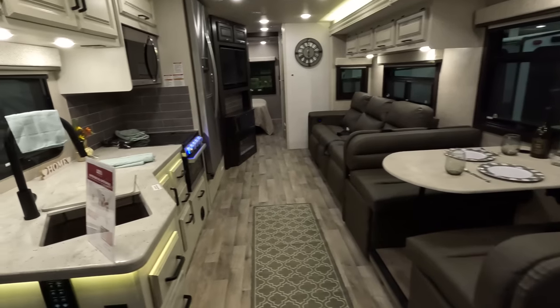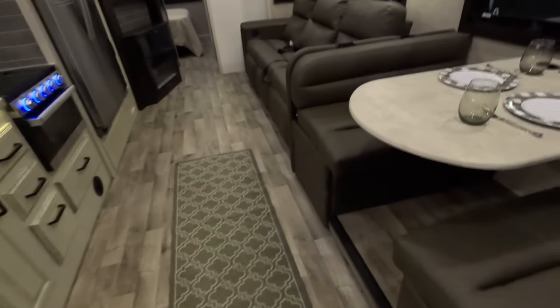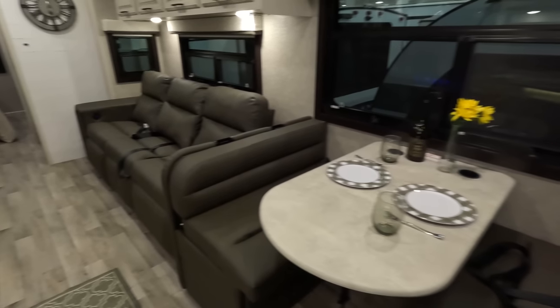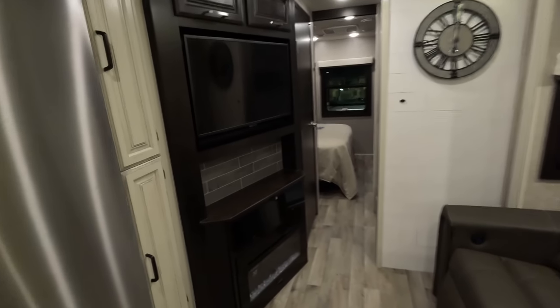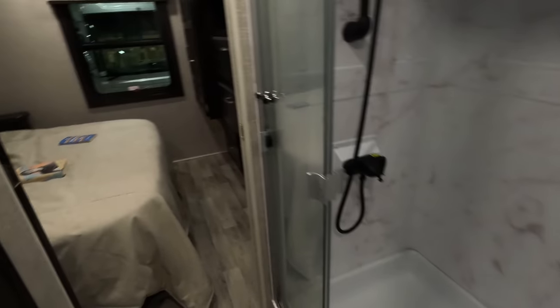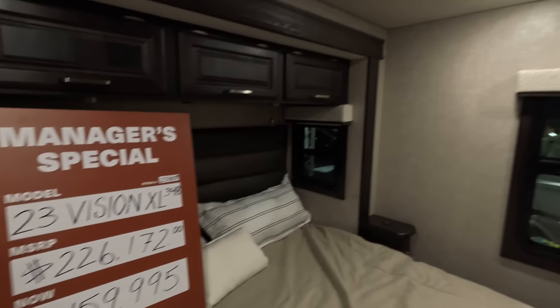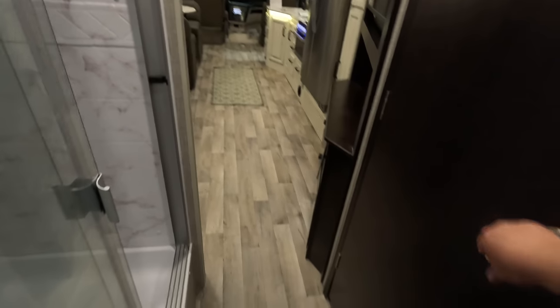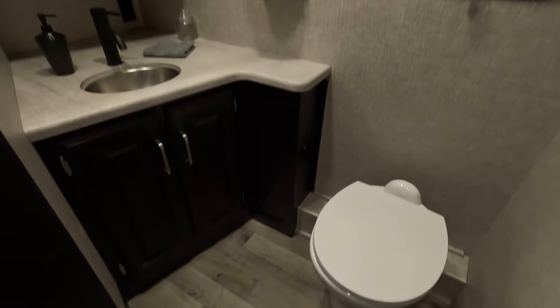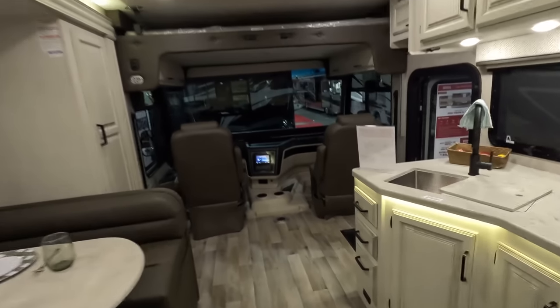You guys know I love Integras — residential fridge, nice dinette. Stock number 233029. I do apologize if this video is too fast for you; I've never ever done a video like this.